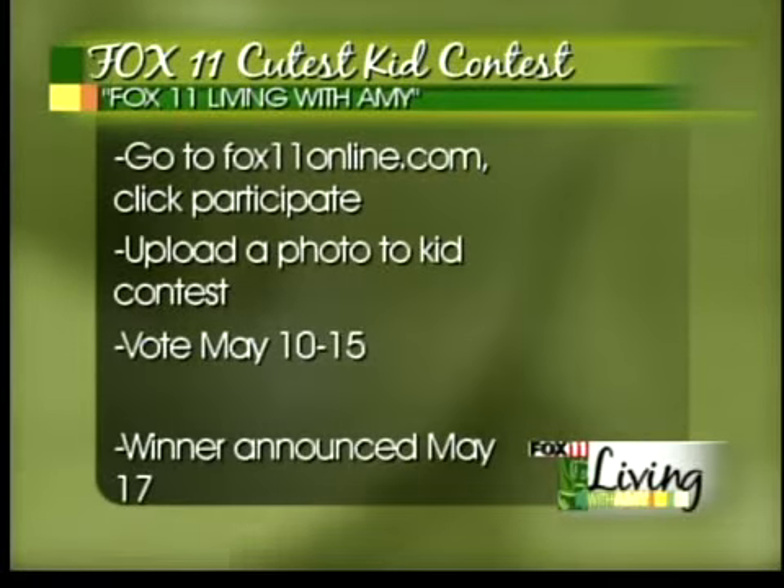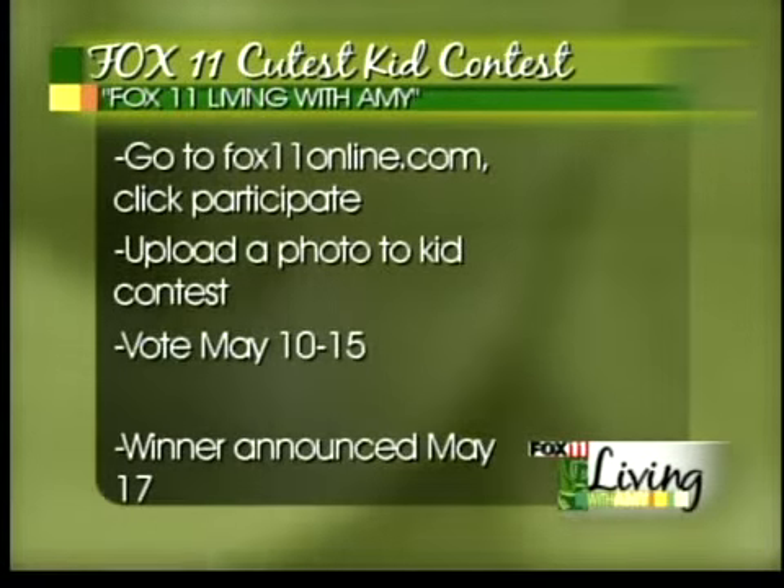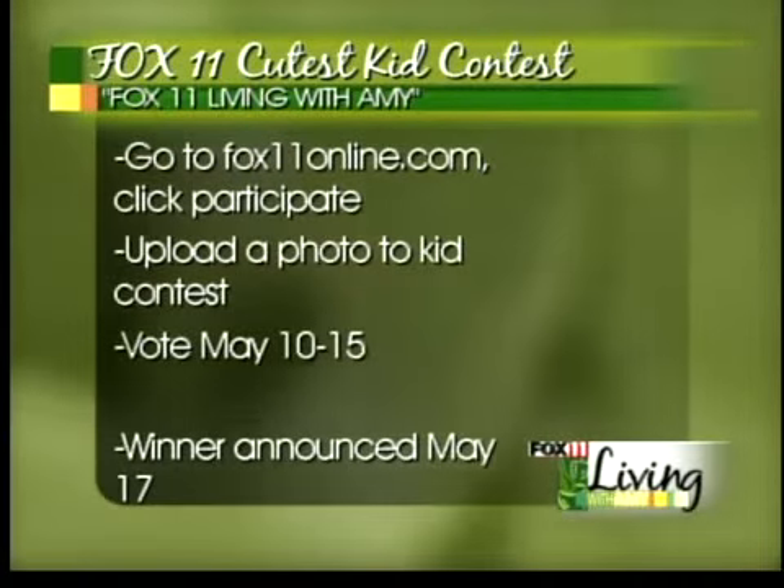The winner will be announced May 17th, and the winner gets one of those wonderful, gorgeous rainbow play sets for your kids' backyard. So get us those cute kid pictures. I know you've got a lot of cute kids in your family and grandkids and all that kind of stuff.